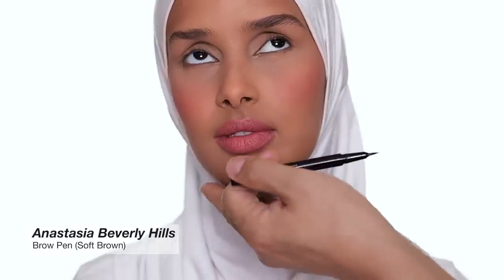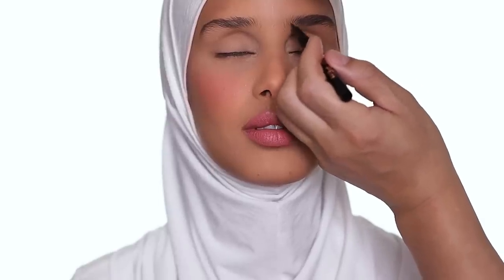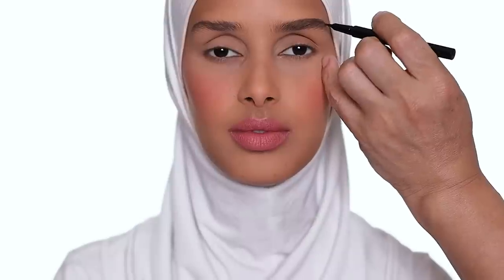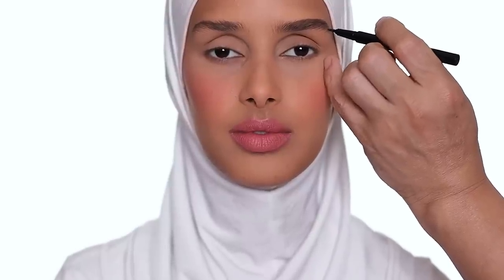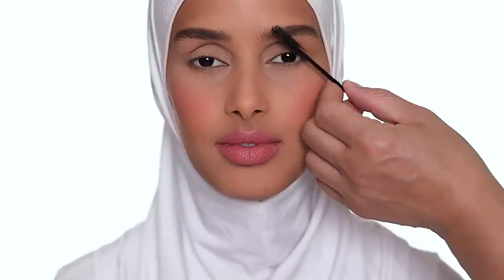Next I'm going to use a brow marker and draw a few individual hairs. So the brow looks something like that. I'm going to do the same on the other side, then set the eyebrow with the brow freeze — just a little bit, brush it up.